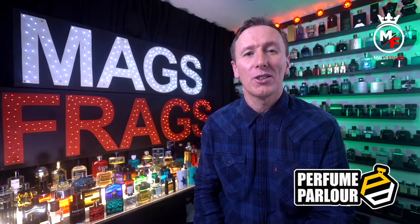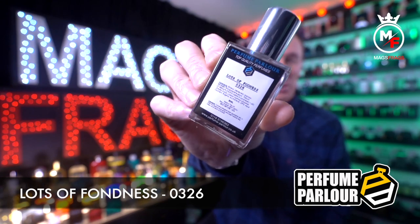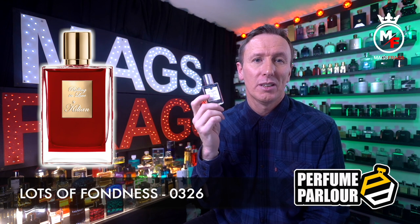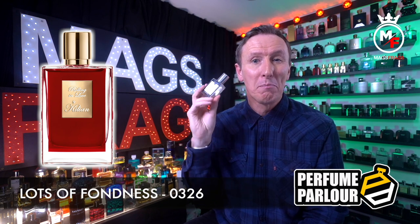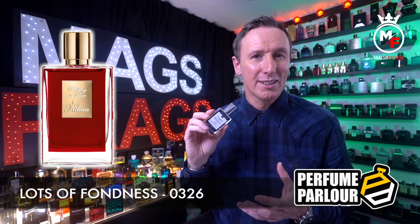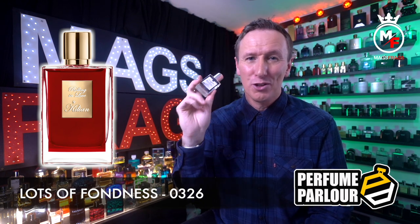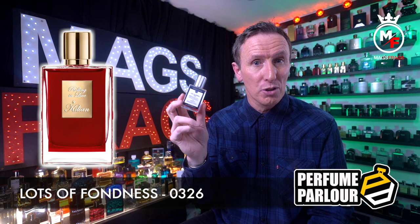Next up we have one called Lots of Fondness and the Perfume Parlour code is 0326. This is a copy of Rolling in Love by Kilian. The top notes are almond milk, ambrette and musk mallow; in the mid there's iris and freesia; and in the base there's tonka bean, tuberose, musk and vanilla.